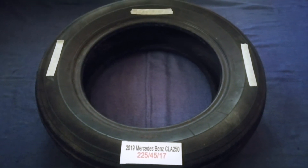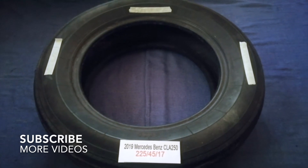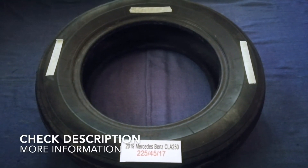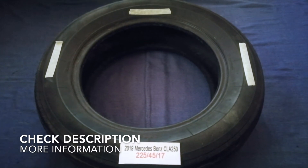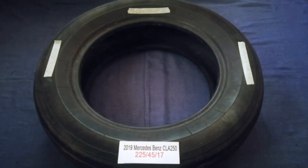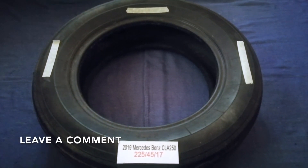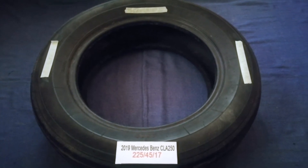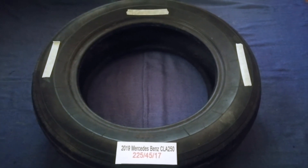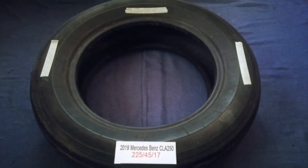Hey guys, welcome back. Today we're going to talk about the tire size for the 2019 Mercedes-Benz CLA 250. If you are looking for the tire size for your 2019 Mercedes-Benz CLA 250, I have already looked it up — check the video description and I will try to leave the info there as well.